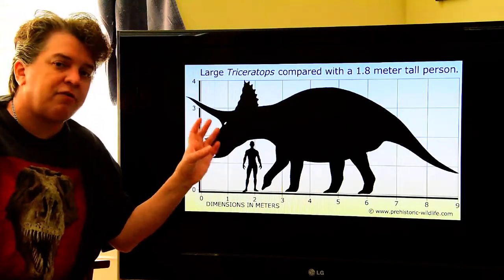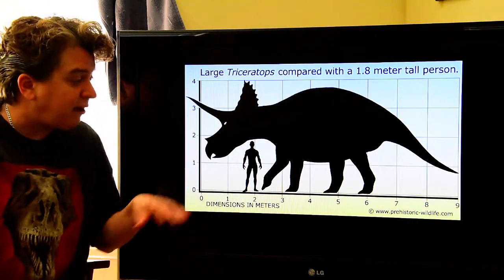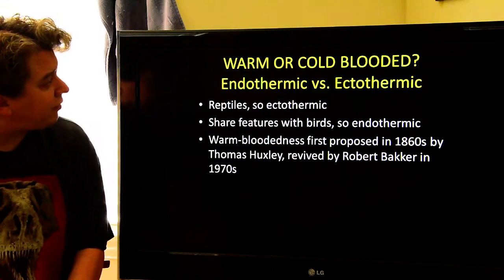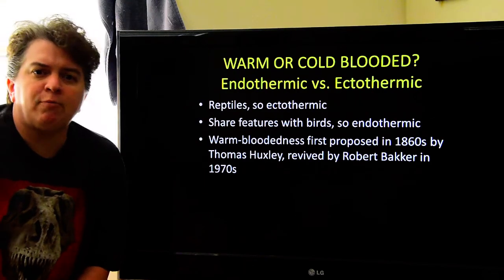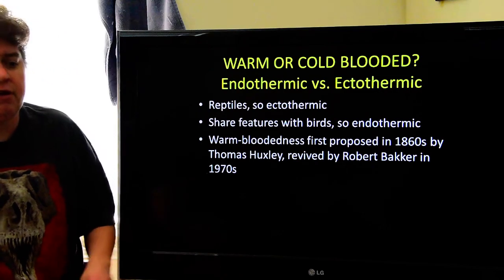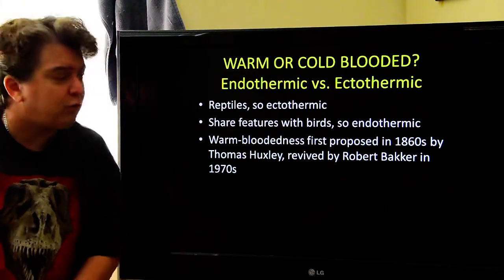Not all triceratops would be this big — this is a large one compared to our six-foot person. Some of them would be a little bit smaller. So there's our Triceratops. That's a brief introduction to the different groups or families of dinosaurs. But there are other interesting things to consider about dinosaurs beyond just what they looked like and what their family tree is like.